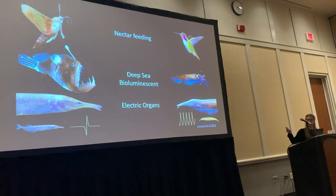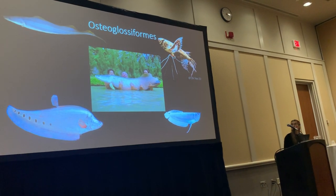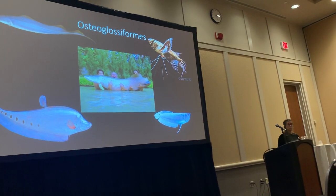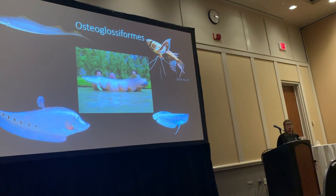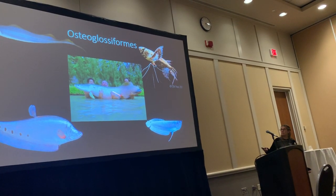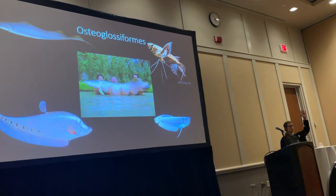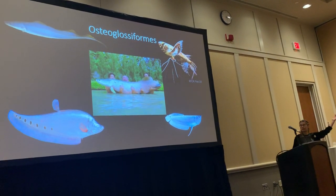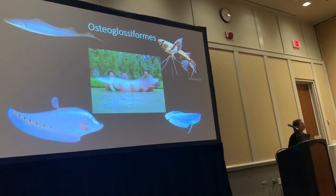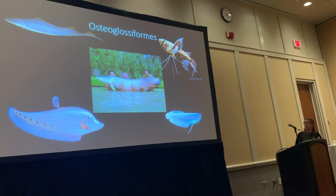A great example to study convergent evolution is the order osteoglossiforms. This order is an early diverging lineage of teleosts, and they are primarily freshwater fish. They have brilliant examples like the arapaima, the largest freshwater fish, which reaches lengths longer than me.